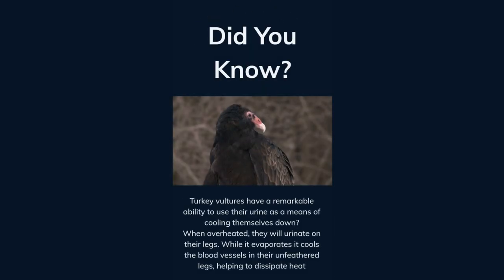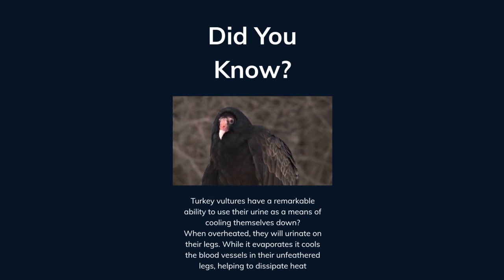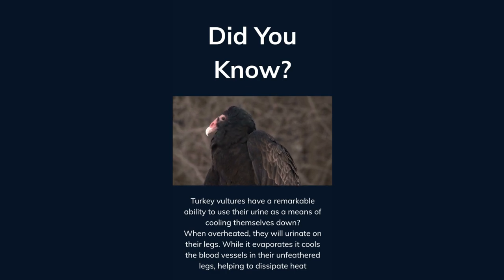Did you know turkey vultures have a remarkable ability to use their urine as a means of cooling themselves down? When overheated, they will urinate on their legs. While it evaporates, it cools the blood vessels in their unfeathered legs, helping to dissipate heat.